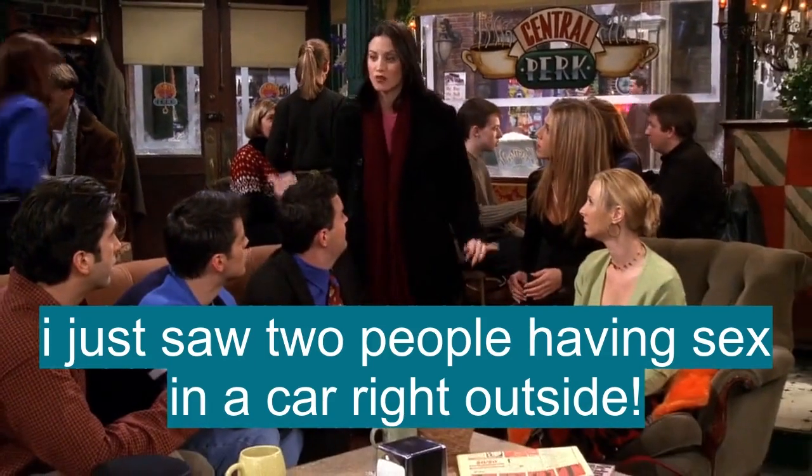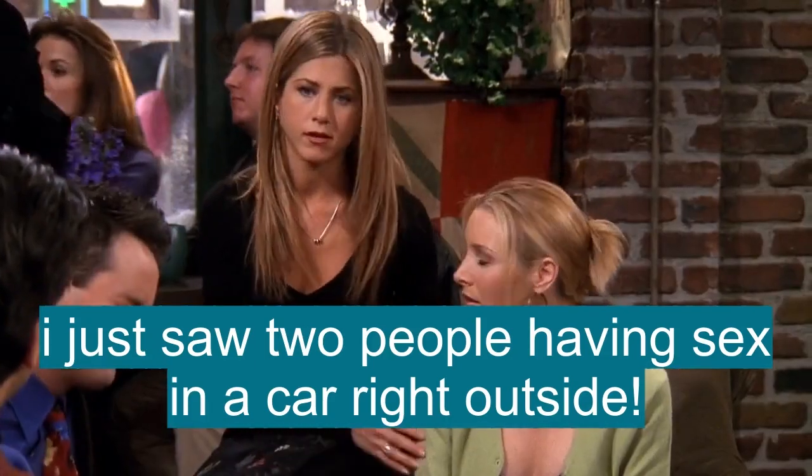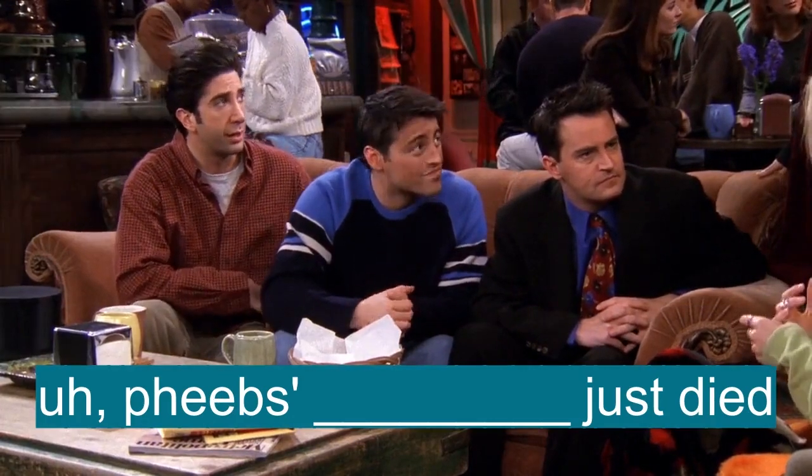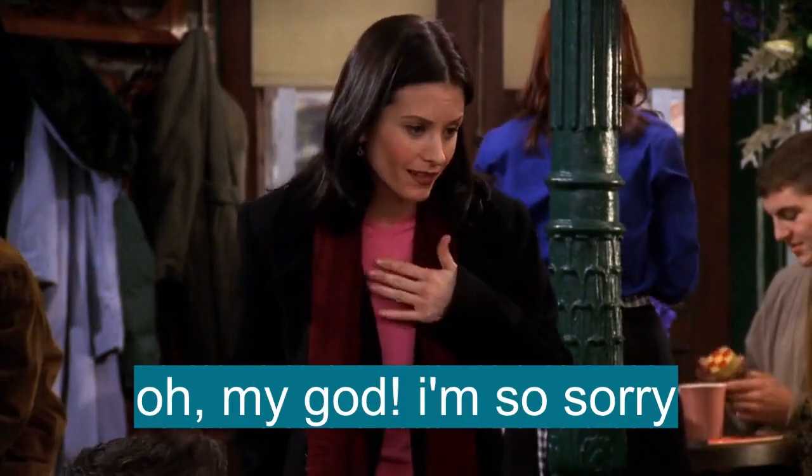I just saw two people having sex in a car right outside. Phoebe's grandmother just died. Oh my God, I'm so sorry.